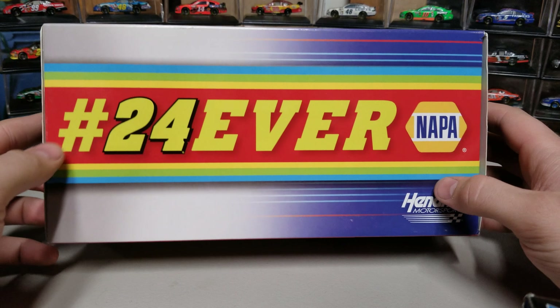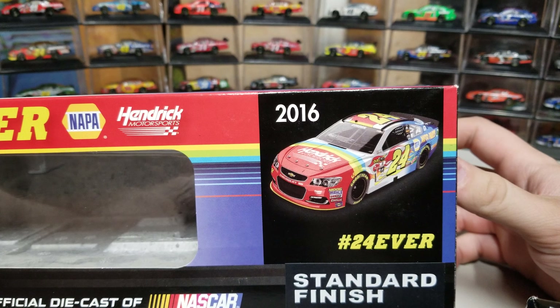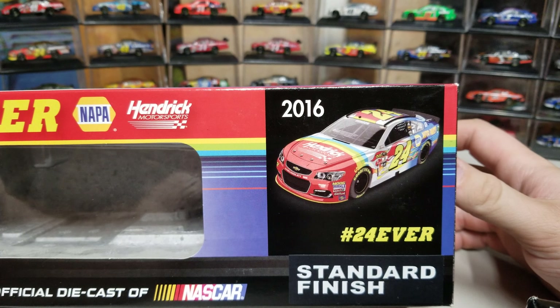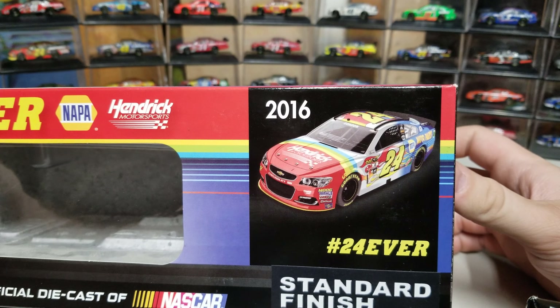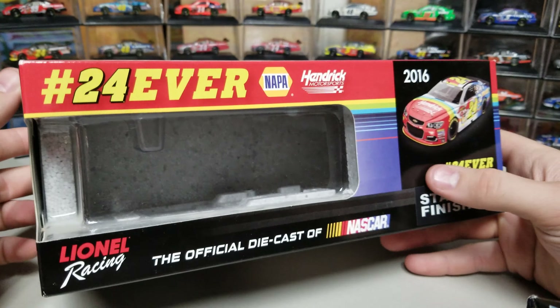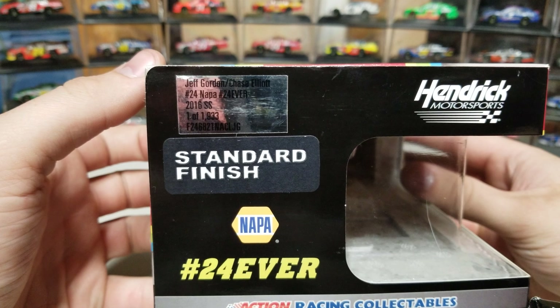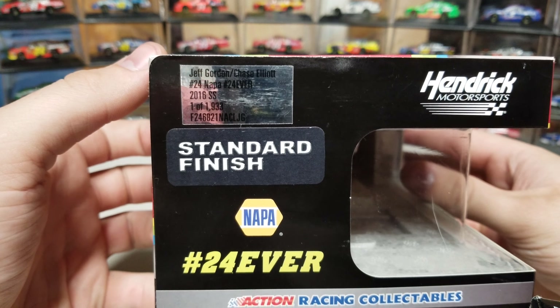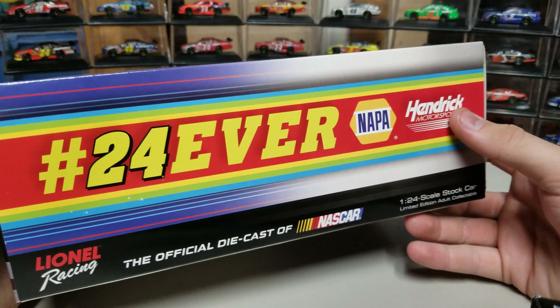We've got the 24ever on the box with a bunch of rainbows and stripes, hashtag 24ever NAPA. On the end of the car you can see Hendrick Motorsports on the hood with the rainbows, followed by the silver from Gordon's final scheme, then NAPA on the rear end. It's a Jeff Gordon/Chase Elliott number 24 NAPA hashtag 24ever, one of 1,933.